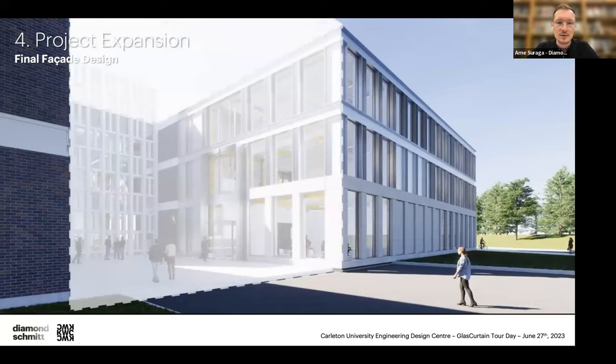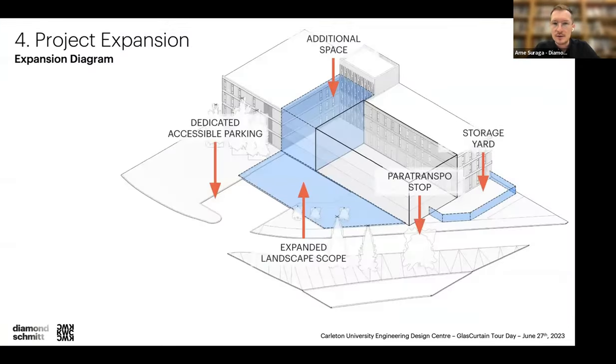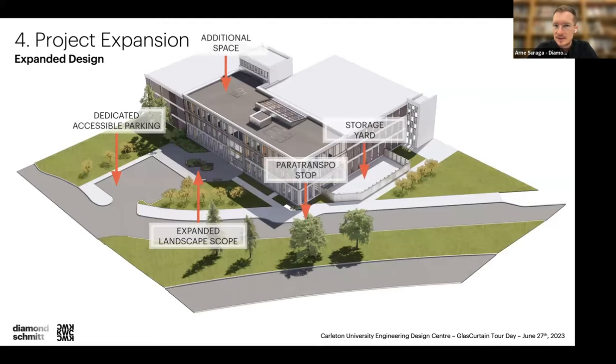The building became much more prominent on this side. We expanded all the way to the edge of the McKenzie building to the east — an addition of close to 50% of the previously planned GFA. It also meant an expanded landscape scope, taking over some parking to provide benching and landscaping for occupants of both the new building and the McKenzie building. We brought in a ParaTranspo stop, since the vehicles could no longer use the parking lot for turnaround.